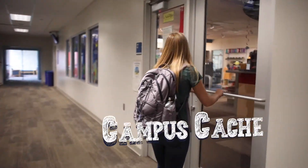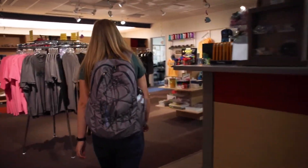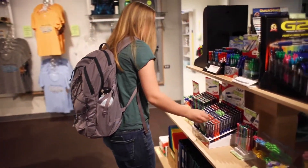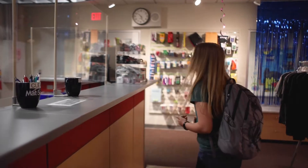The Campus Cash is our bookstore. It offers us quick access to needed supplies, textbooks, study guides, and clothing. The Campus Cash also serves as cashiering for the entire campus, accepting payment for tuition, fees, testing, fines, and more.